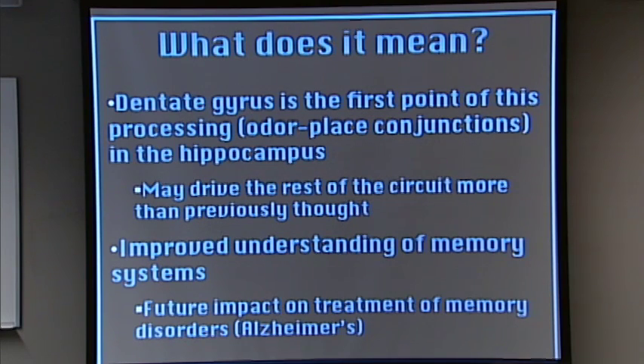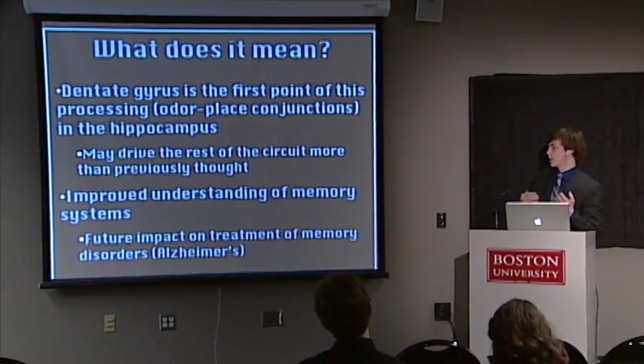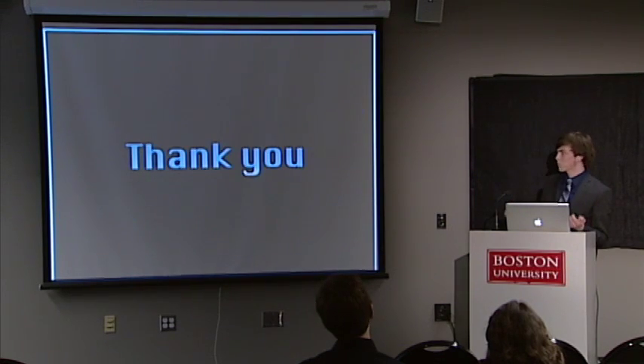More broadly, these kinds of studies are useful because they provide better understanding of our memory systems overall. This kind of basic research lends itself to future impact on treatments of memory disorders — especially Alzheimer's and the like. Thank you very much.